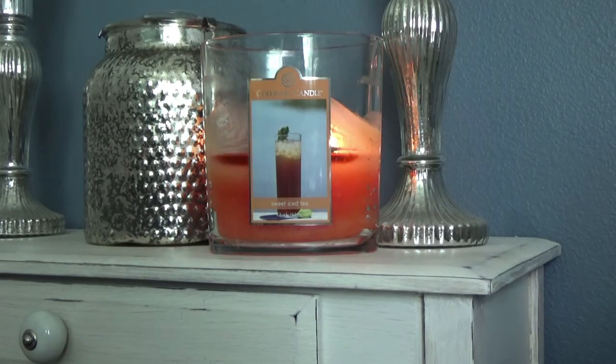There is some lemon in this as well. It's just a really refreshing candle to have burning during the warm spring and summer months. It is so authentic and so strong. The throw on this is a solid 8 out of 10, and the strength is also an 8 out of 10.